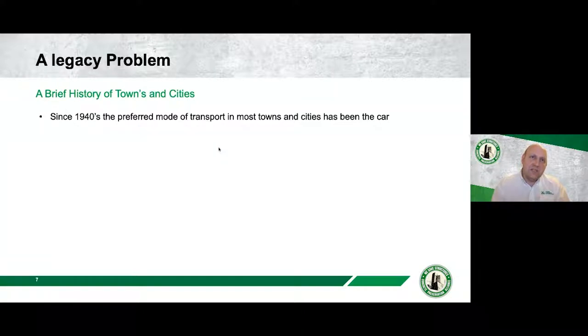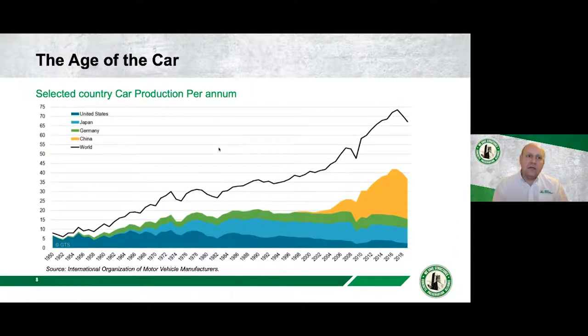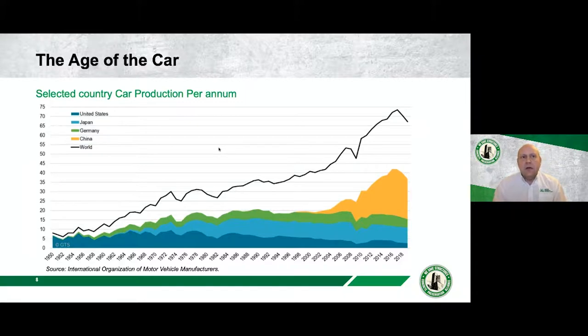Looking at the brief history of our towns and cities: prior to the 1940s, the dominant mode of transport wasn't the car — that really picked up after the Second World War. In Europe especially, many towns and cities were decimated, and there was a massive increase in disposable income and cultural investment. As people had more money and needed places for their cars, space became a premium, leading to a big expansion in the design and development of multi-story car parks around the world.